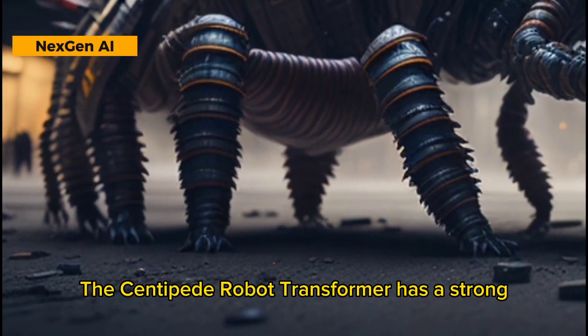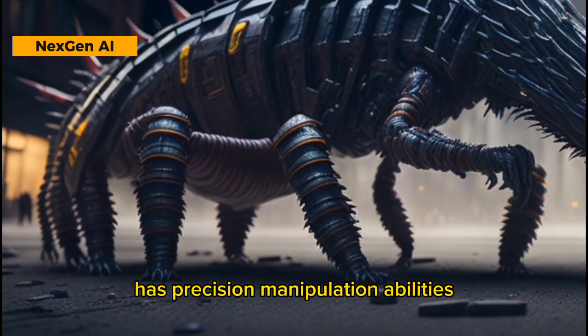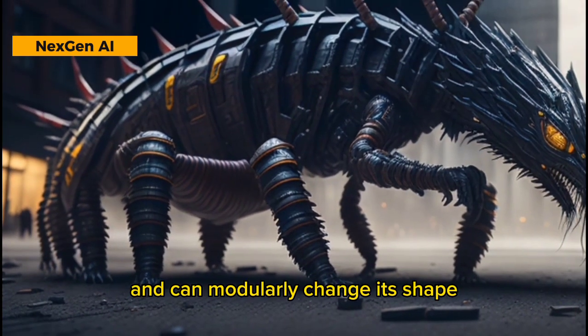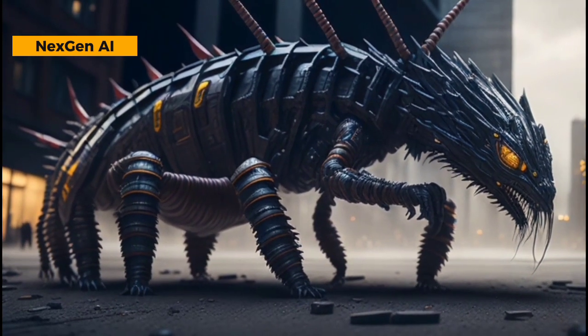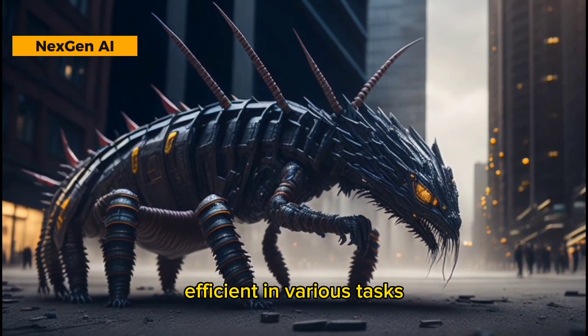The Centipede Robot Transformer has a strong and durable body. It can move quickly, has precision manipulation abilities, and can modularly change its shape. Equipped with advanced sensors, the Centipede is a versatile character efficient in various tasks.